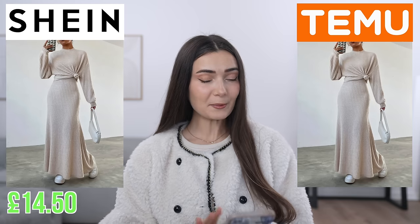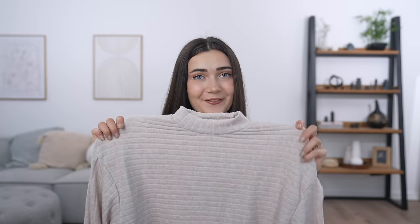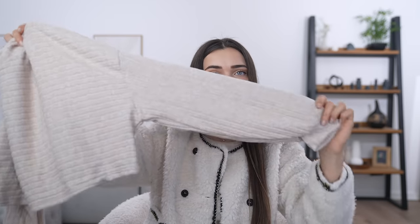Moving on to something more substantial — some clothing. The next item is a matching two-piece: a skirt and a jumper. This set from Shein was only £14.50, however on Temu it was £16.70 — quite a substantial difference. First let's look at the Shein version. It comes in two pieces — the top, which I really love. Here's a close-up of the fabric — it's got a bit of a high neck, a drop shoulder, a cuff, and it's quite a cropped top.